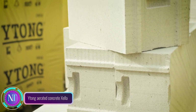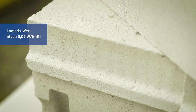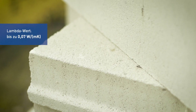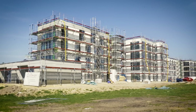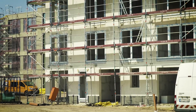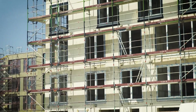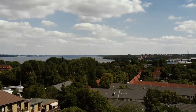Discover the future of construction with Tang Aerated Concrete from Zella, a revolutionary building material crafted from sand, lime, cement, and water. Its standout feature is a unique cellular structure filled with millions of tiny air bubbles, providing exceptional thermal insulation. Itang offers benefits like lightweight construction, making handling and transport a breeze, ultimately cutting costs and enhancing labor efficiency.